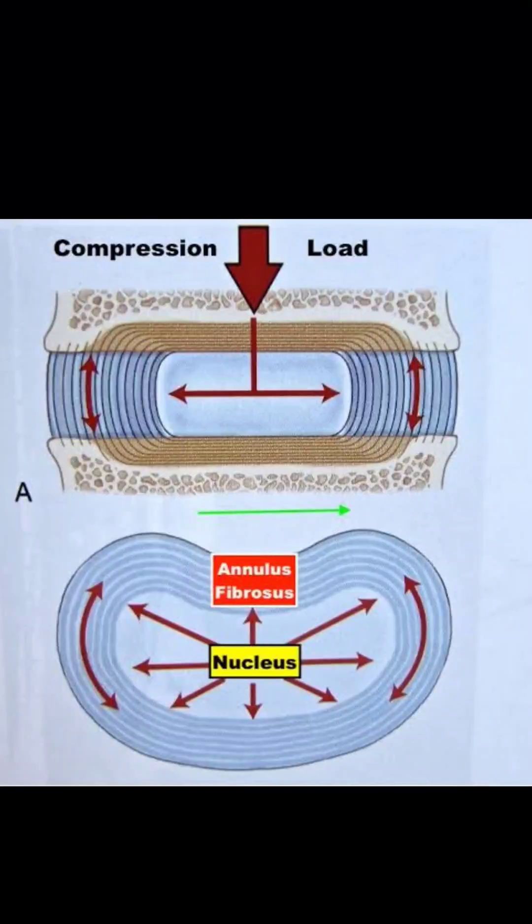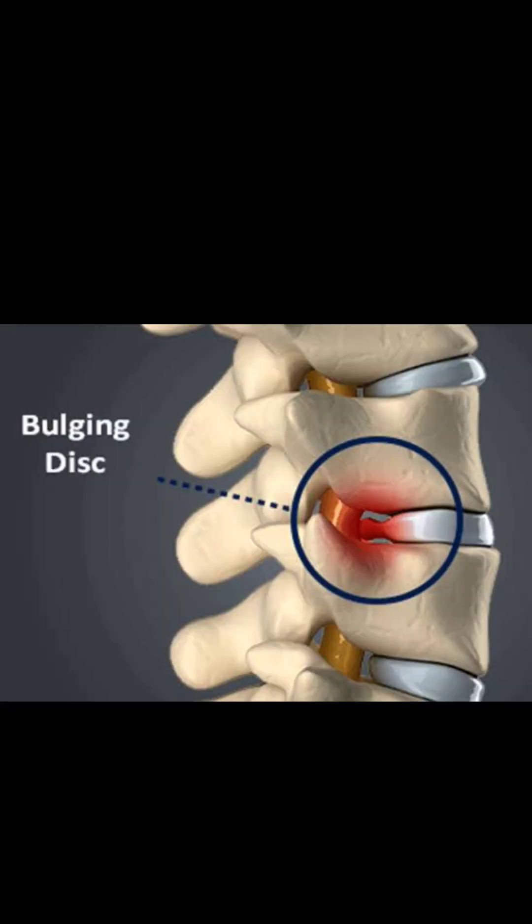As a result of this, the intervertebral disc present between the two vertebrae gets compressed. Now this compression leads to a bulge in the disc.